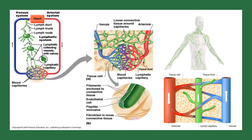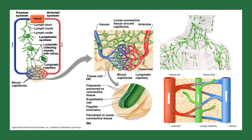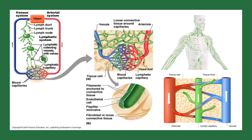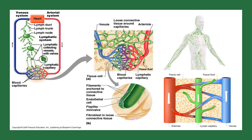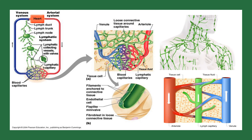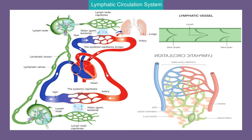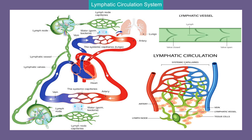These nodes act as checkpoints where harmful substances and pathogens are trapped and destroyed by the immune cells, playing a vital role in fighting infection and keeping us healthy. It's important to note that the lymphatic system does not have a central pump like the heart in our circulatory system. Instead, it relies on muscular movement, breathing and the rhythmic contraction of the vessels themselves to keep the lymph flowing.